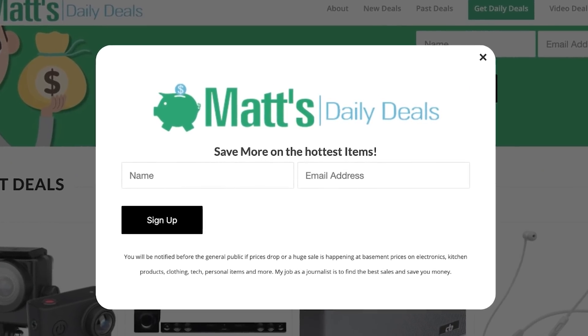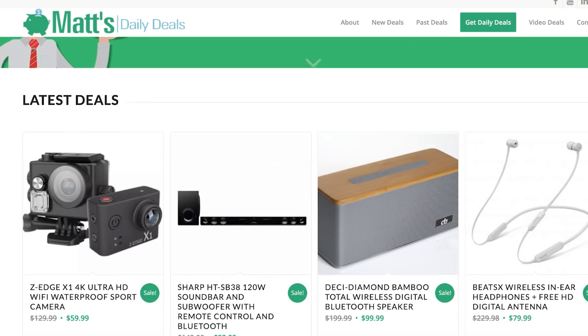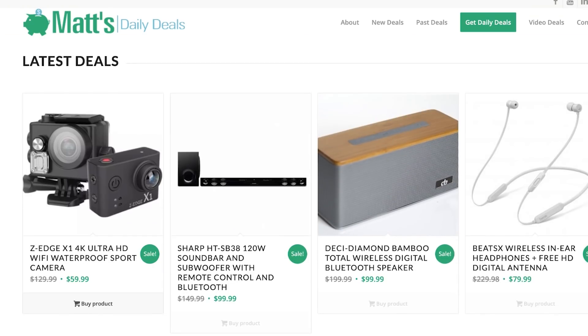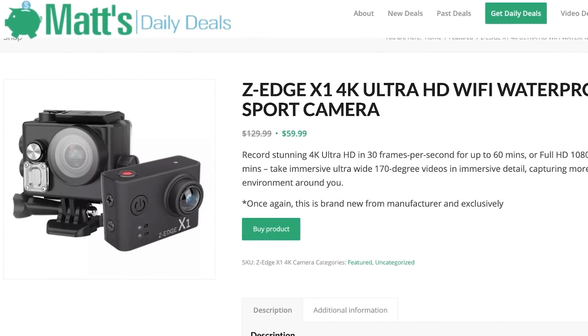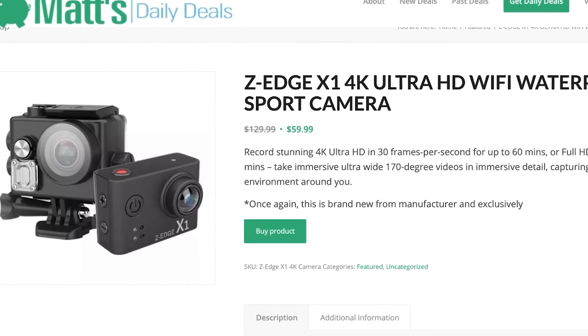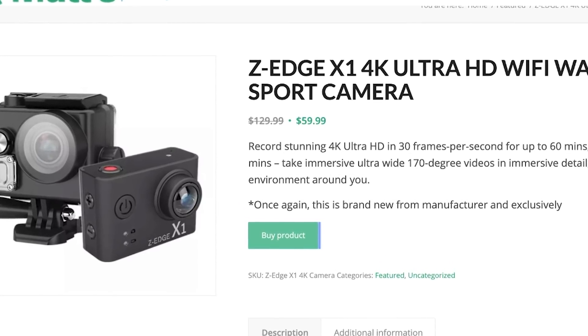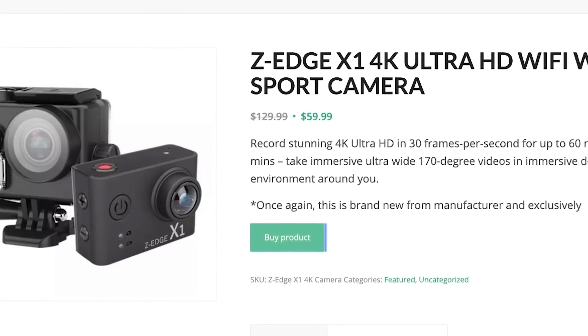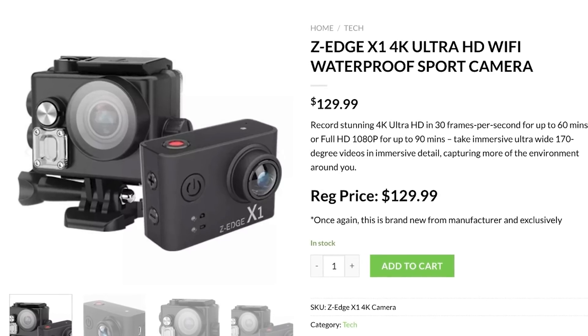Head over to mattsdailydeals.com, and if you're not on my deal notification list there, you can sign up in a split second. You'll find the deal alongside all of my favorite recent offerings, and you will see the Z-Edge action cam at an incredible price of $59.99, brand new and complete with all the accessories. This is submersible, 4K ready, and beautiful — and here's what you need to do to lower the price.